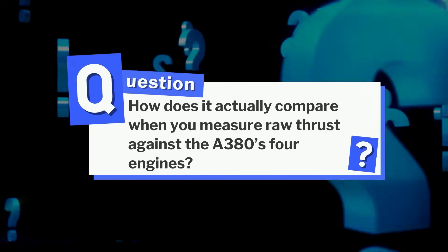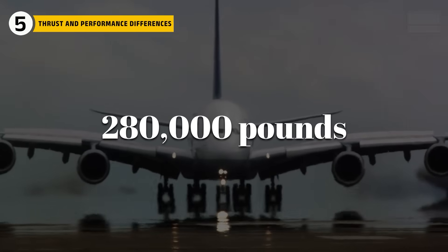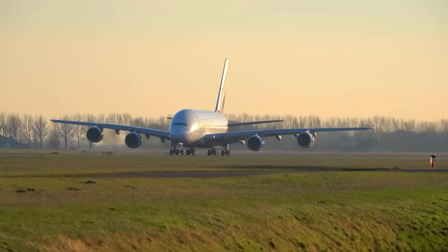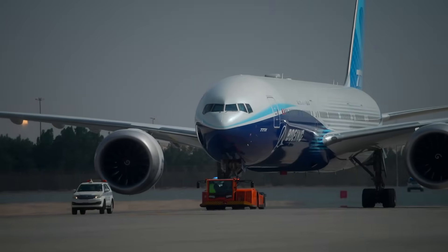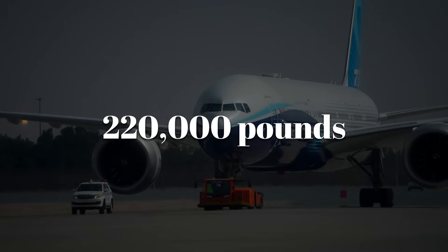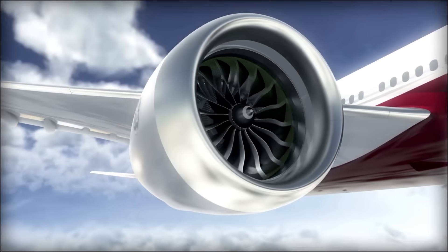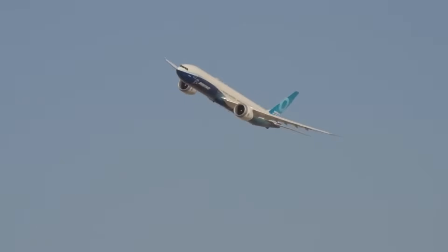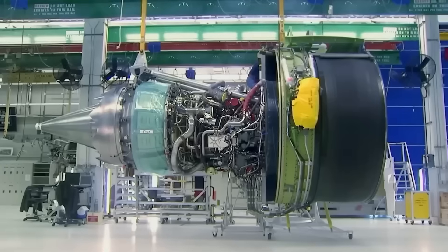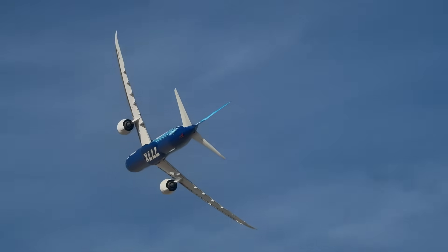How does it actually compare when you measure raw thrust against the A380's four engines? The A380 generates more than 280,000 pounds of total thrust across its four engines, distributing stress and offering redundancy at extreme takeoff weights. The 777X, however, relies on roughly 220,000 pounds of thrust from just two engines. That means each GE9X must produce thrust numbers approaching historical records for commercial aviation while still meeting stringent efficiency requirements. What makes the comparison striking is that the 777X achieves similar mission capability with significantly lower total fuel burn — an engineering victory and a turning point in how airlines evaluate long-range aircraft.